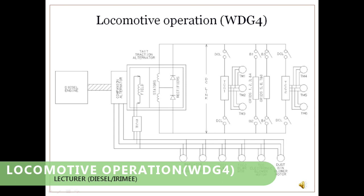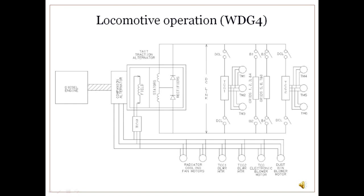Locomotive operation of WDG4: Initially, two starting motors mounted at the rear right-hand side of the engine do the cranking of the diesel engine. When the engine is started and reaches rated RPM, the traction alternator — connected to the main engine crankshaft — generates power and supplies high-voltage electrical energy to the electrical control cabinet. This cabinet controls power distribution.